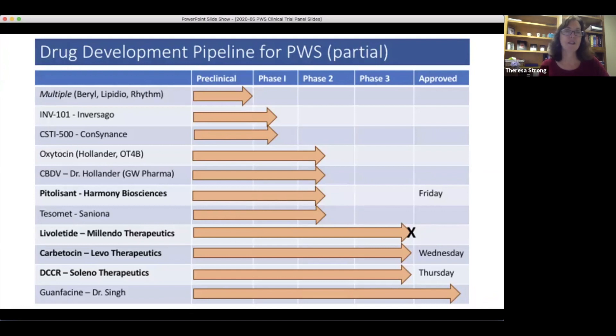There was another phase three clinical trial that Melendo Therapeutics did — Lovolatide. Unfortunately, that drug did not seem to have efficacy in our population, which is disappointing. But it is important to get answers that are 'no' as well, because they help guide us and give us information about what will and will not work in PWS. We are very appreciative to Melendo for running that trial and to the families who participated.